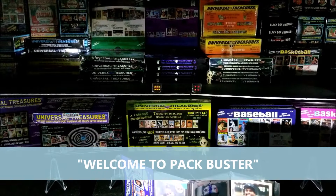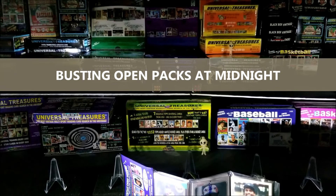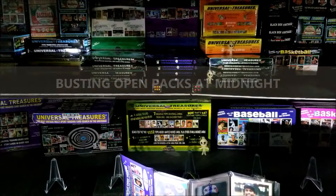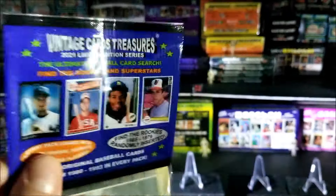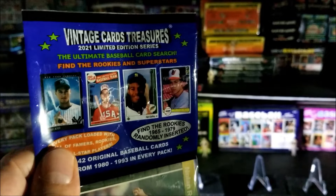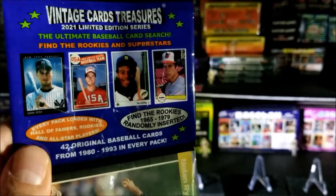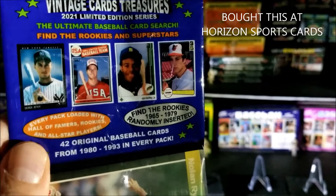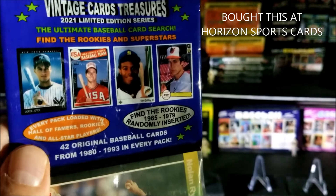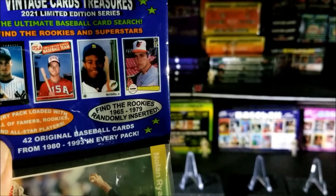Hey everybody, welcome to Pack Buster! I'm your host Dave and we love busting open packs at midnight. Tonight I'll be opening up a 2021 Vintage Cards Treasures baseball rack pack. On the front it says 42 original baseball cards from 1980 to 1993, every pack loaded with hall of famers, rookies, and all-star players, with rookies from 1965 to 1979 randomly inserted.